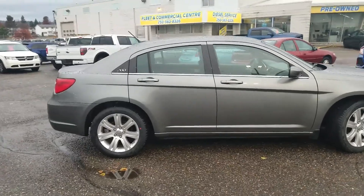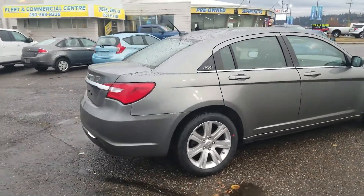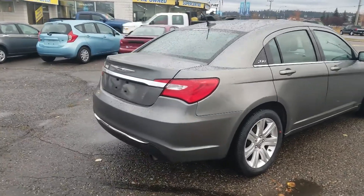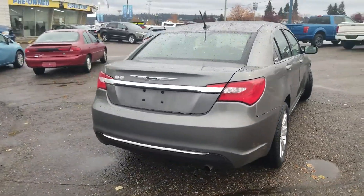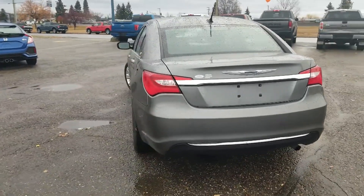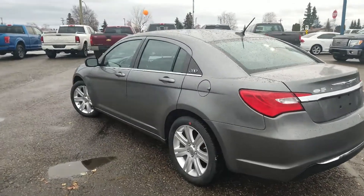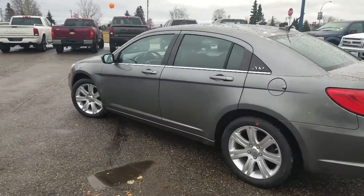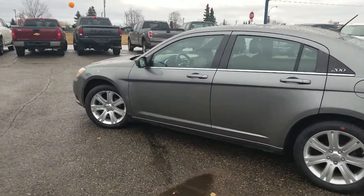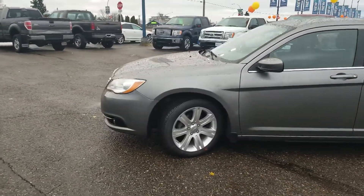This great mid-sized sedan is powered by a 2.4-liter four-cylinder engine — so peppy but economical. This is going to be a great option for a family. You've got lots of room in the back seat for kids and passengers. It's going to be a great choice for a daily driver: economical, but enough power to get you where you need to go.